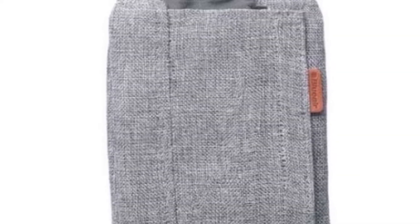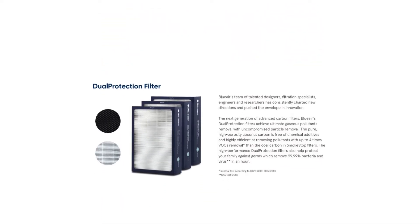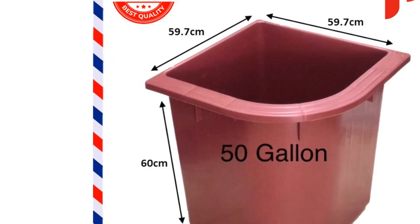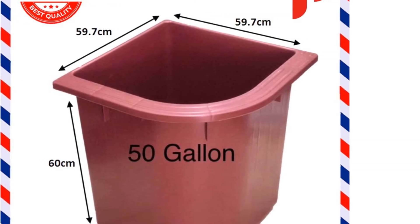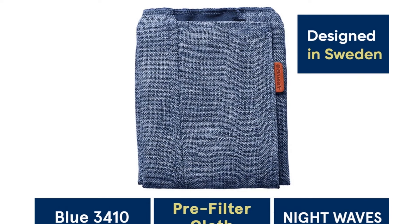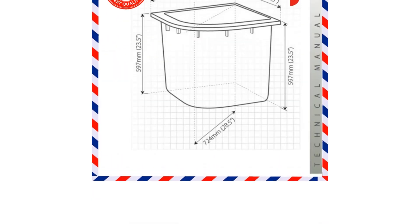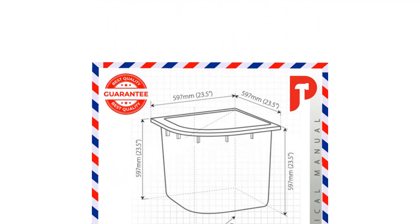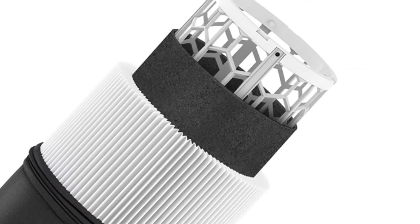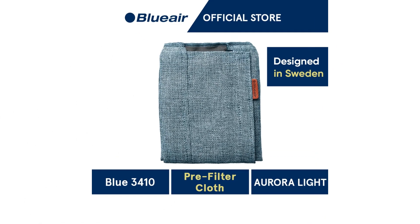Specifications: dimensions 520mm H x 260mm W x 260mm D, CADR pollen 415 m³/h (244 CFM), CADR dust 425 m³/h (250 CFM), CADR smoke 425 m³/h (250 CFM), energy consumption 3–35W, coverage area 36 square meters, sound level 23–53 dB, product weight 3.1 kg, air outlet top, air inlet 360 degrees.